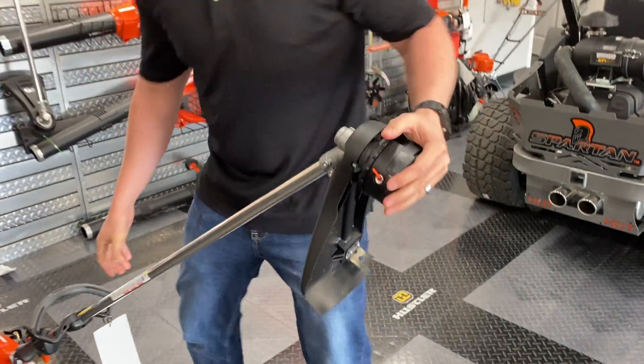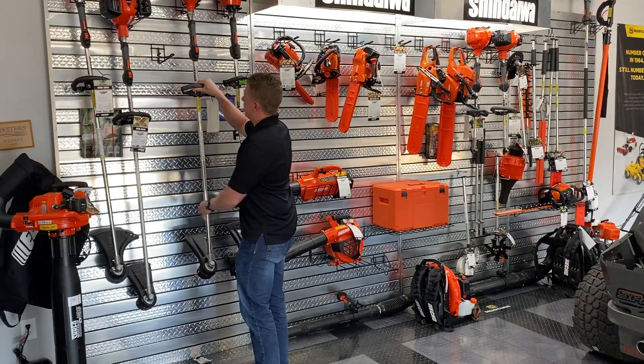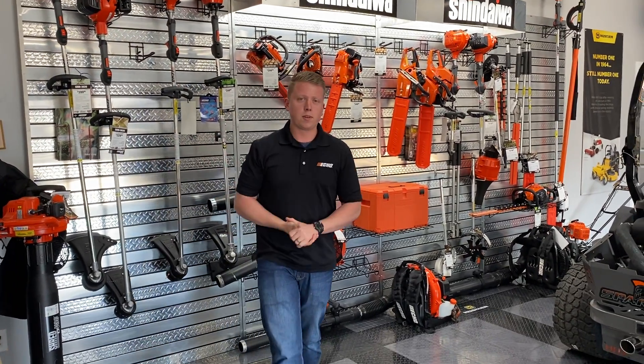With our financing, you can actually roll a string trimmer in if you purchase a machine from us. On our 48-month plan, it'll be about $4 and some change.